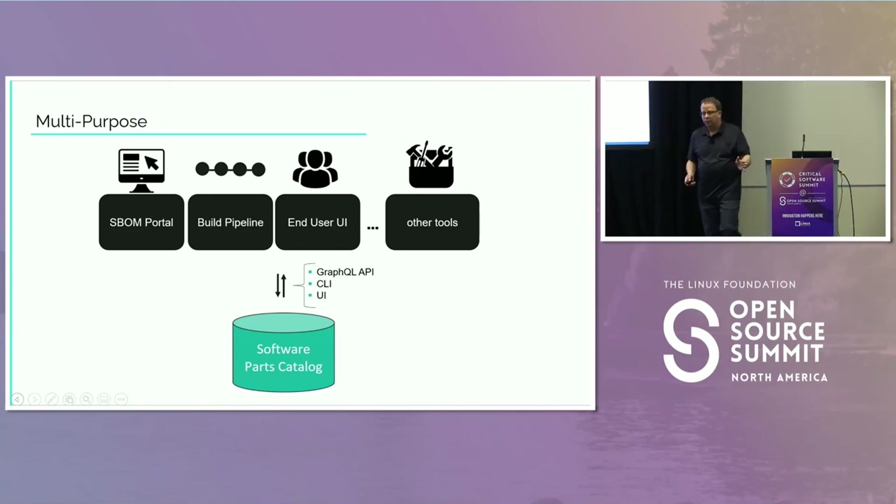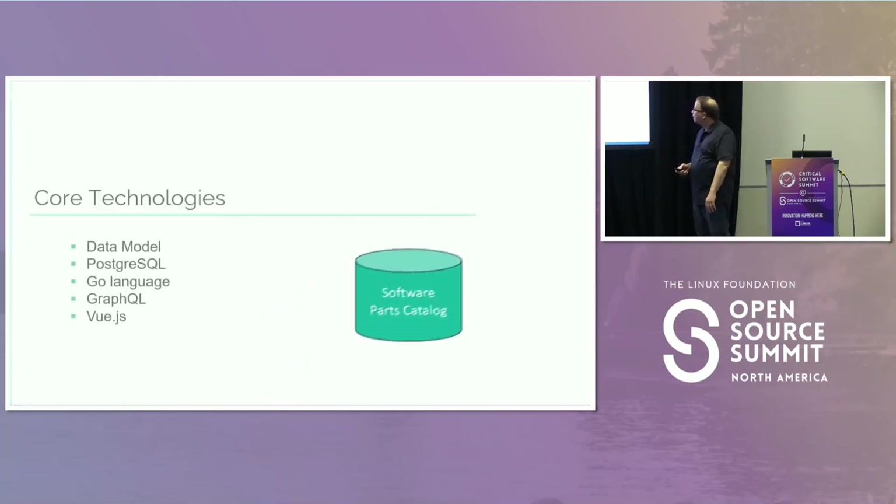The parts catalog also has potential roles for other things in your organization independent of the SBOM portal. For example, the build pipeline may want access to a component and its data; the security team may have its own set of tools wanting access to the catalog. It shouldn't be tightly sewn into the SBOM portal — it's a universal central source of truth within your organization. The main way of accessing it is through GraphQL, a well-designed technology for accessing queries instead of using a REST API. We also have a CLI and a UI.